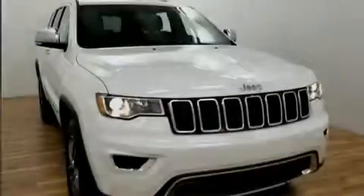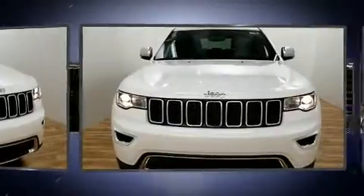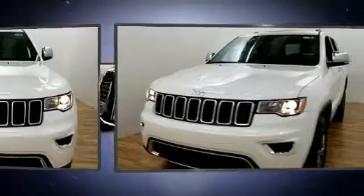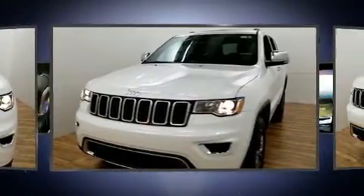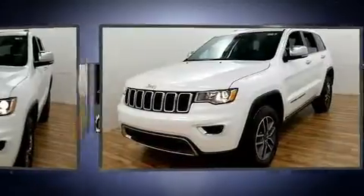Introducing the 2019 Jeep Grand Cherokee. Jeep prioritized practicality, efficiency, and style by including leather upholstery, front and rear reading lights, a blind spot monitoring system, heated steering wheel, a power rear cargo door, and cruise control.